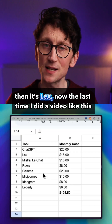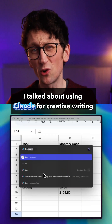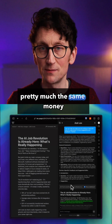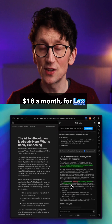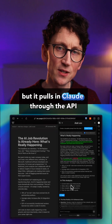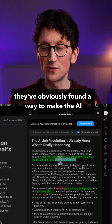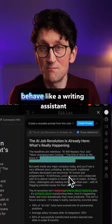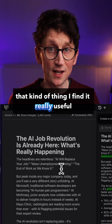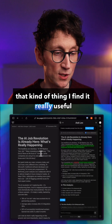Then it's Lex. The last time I did a video like this, I talked about using Claude for creative writing and long-form writing, but now I've switched to paying pretty much the same money — $18 a month — for Lex, which is a tool that's built specifically for writers but pulls in Claude through the API. They've obviously found a way to make the AI behave like a writing assistant, and for long-form writing, article writing, script writing, that kind of thing, I find it really useful.